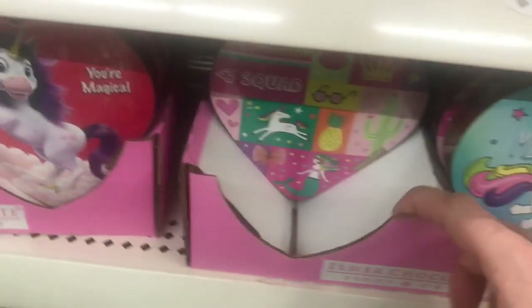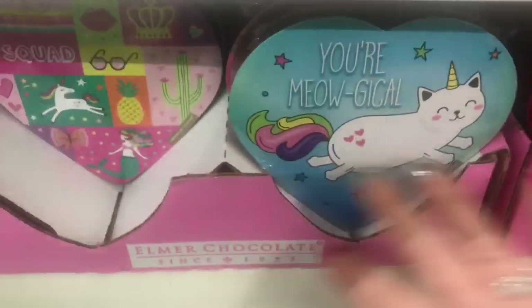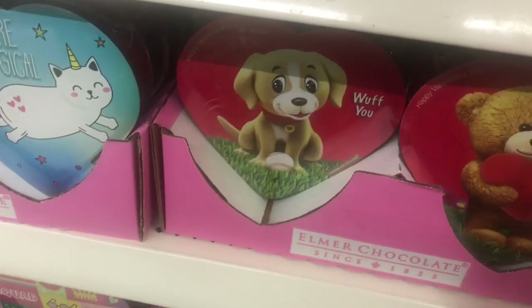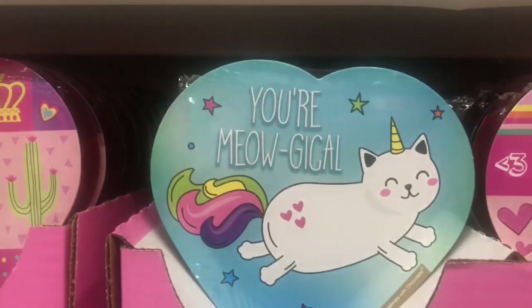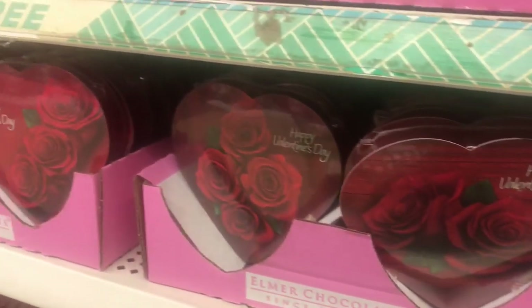Let's take a look at some of the heart boxes of chocolates — they've got a lot of cute ones: 'You're Meowgical,' 'I Like You Berry Much,' 'Call My Shell,' 'Woof Yo,' 'I'm Wild About You' with a little monster, 'Happy Heart Day' with a pink truck, 'You're a Fine Apple,' and then the more traditional ones with roses.